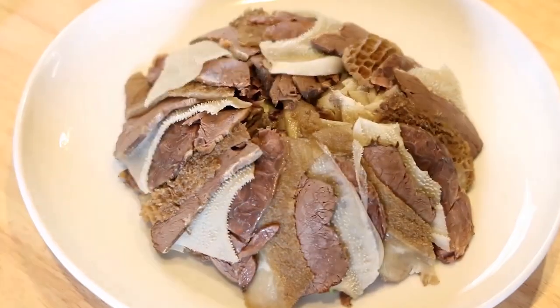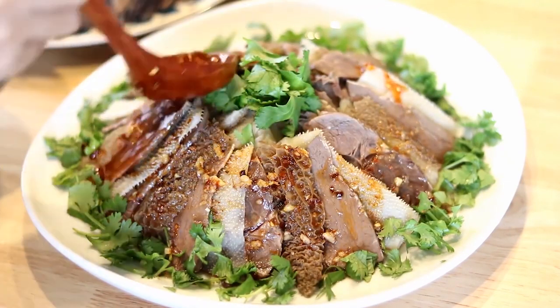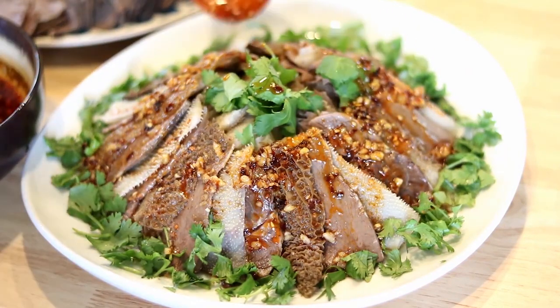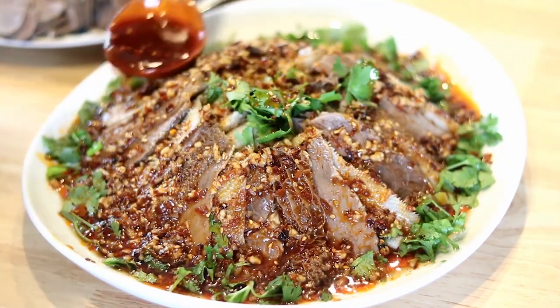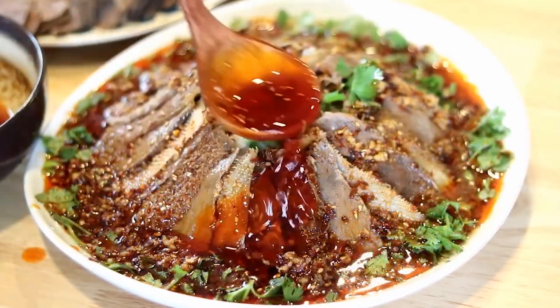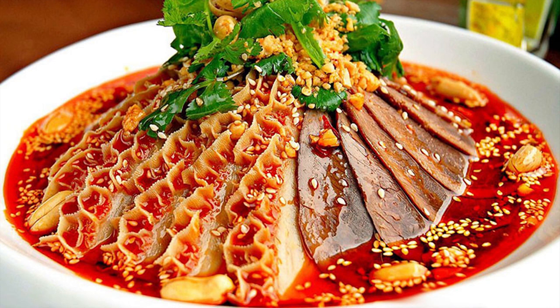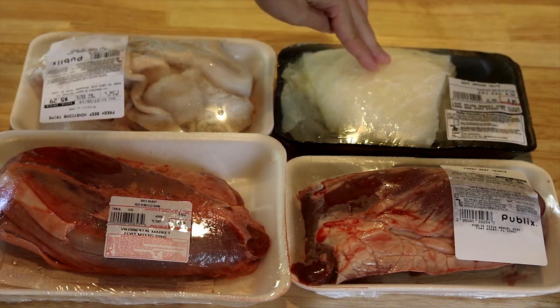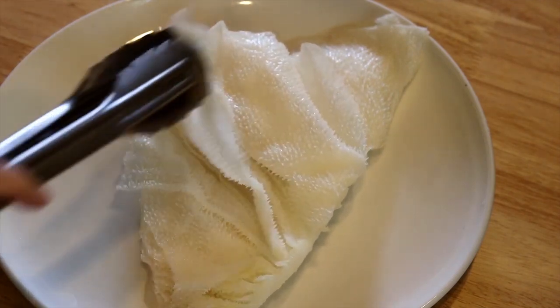A testament to its global appeal, this dish transcends borders to captivate taste buds with its exquisite blend of textures and flavors. As you savor each bite, the dish unfolds like a culinary sonnet — the spicy warmth, the aromatic dance of spices, and the subtle numbness that follows. Here are the ingredients: boneless beef shank, beef heart, and two kinds of beef tripe — honeycomb tripe and book tripe. The book tripe is easy to identify; the thin layers look like a book. It's got that nice crunchy texture.